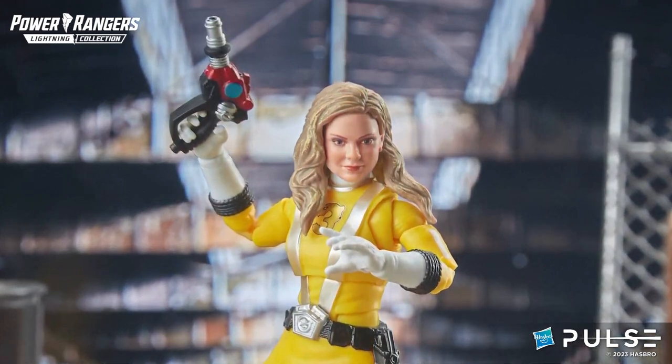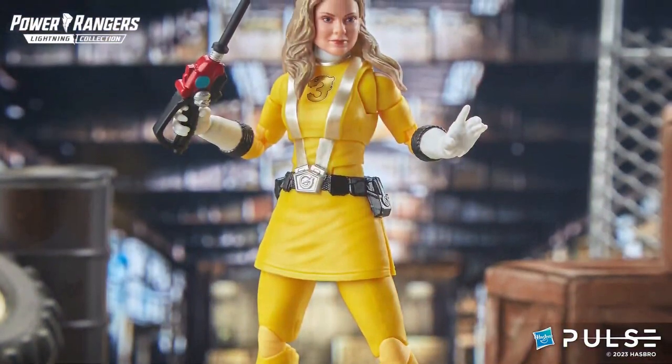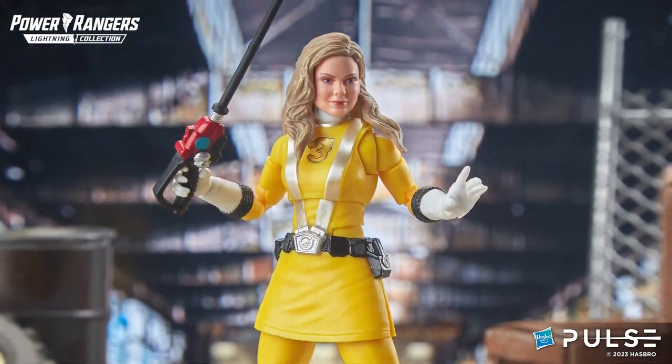She comes with her Nitro Blaster, and it's really really cool to be able to bring to life the first RPM Ranger — and what better way to do that than RPM Yellow.